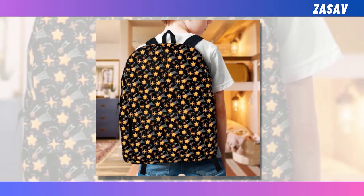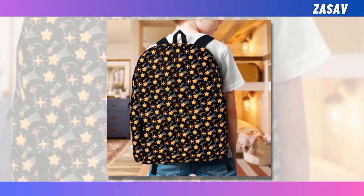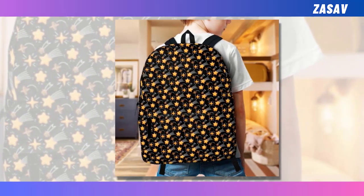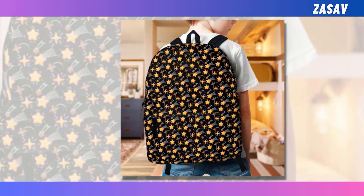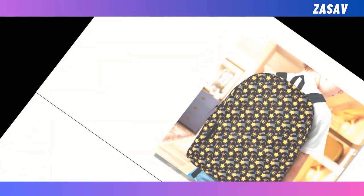This backpack seamlessly blends utility and style, destined to become a timeless statement piece that withstands the test of time. Its extra-large capacity boasts multiple compartments, providing ample space for your laptop, keyboard, wallet, and other essentials, ensuring everything fits seamlessly.